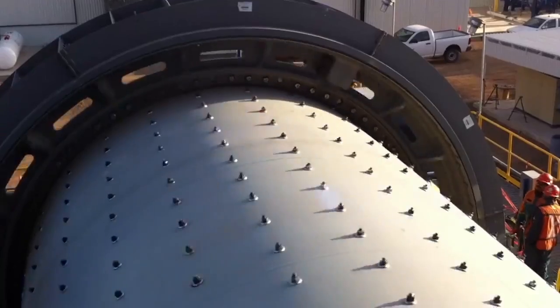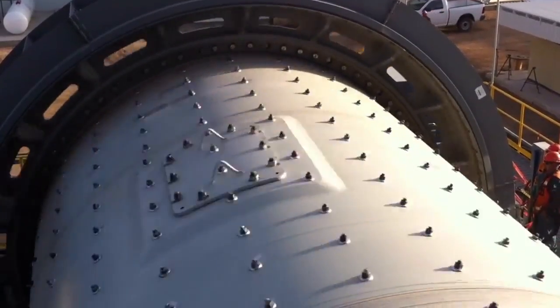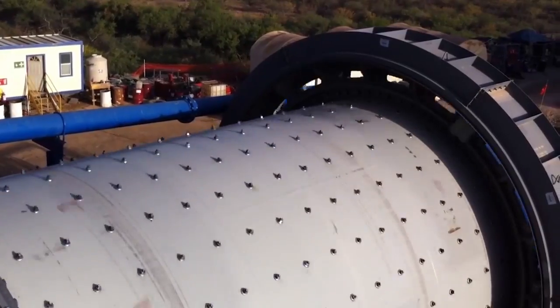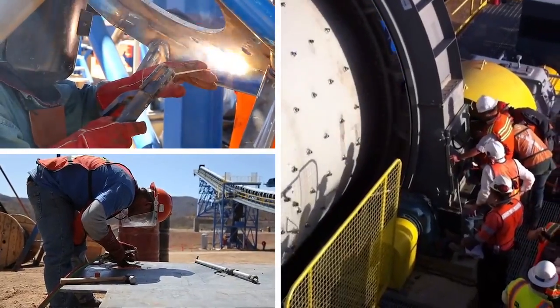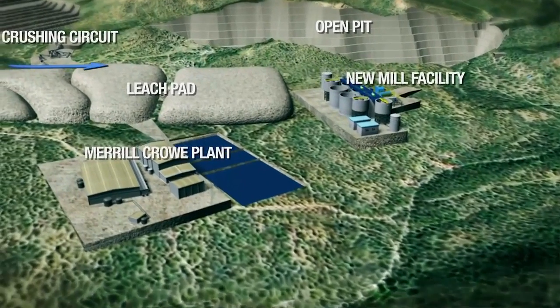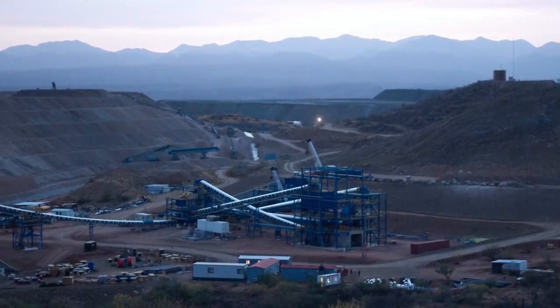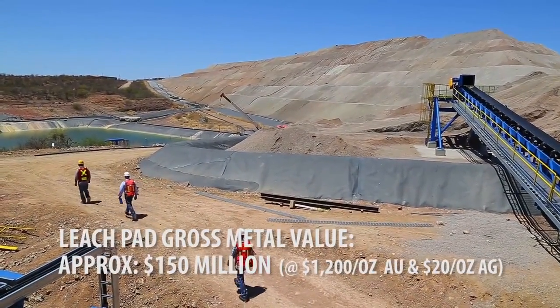The mill has been designed at 3,000 tons per day nominal rate. It's a standard CCD Merrill Crow plant. The commissioning period is approximately three months, and we'll continue to ramp up to the 3,000 tons per day somewhere around July or August 2014. An important part of this transition plan is the heap leach pad, which will be reprocessed through the mill. This de-risks most of the project. There's currently approximately $150 million recoverable value on the leach pad.